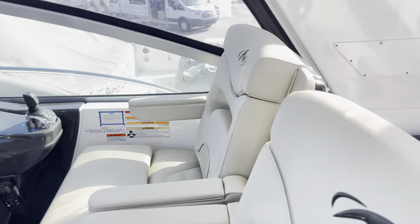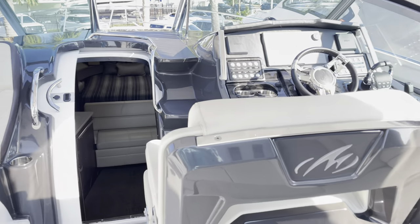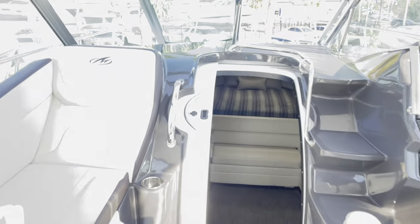Hi everybody, we are checking out the 355 Sport Yacht Monterey, it's a 2017. I'll do a walk through — it's on the hard right now but we'll do the best we can. Let's check out the helm.